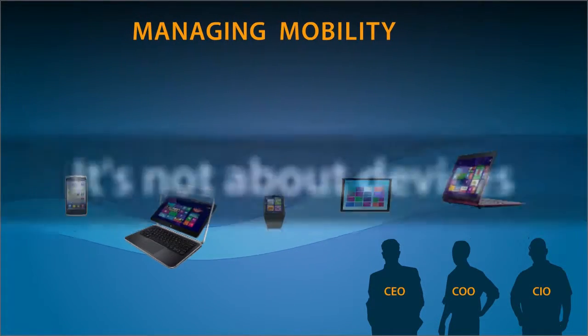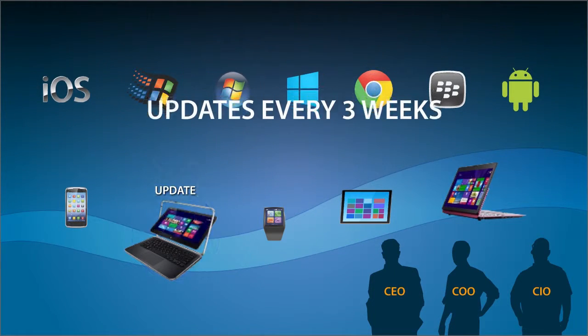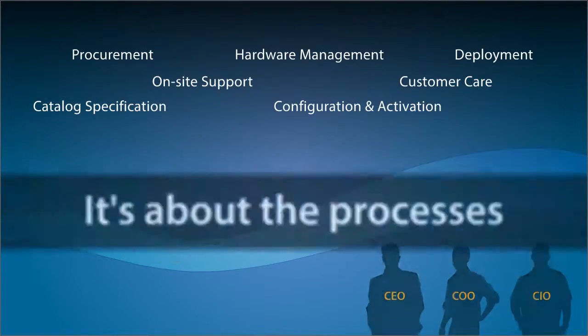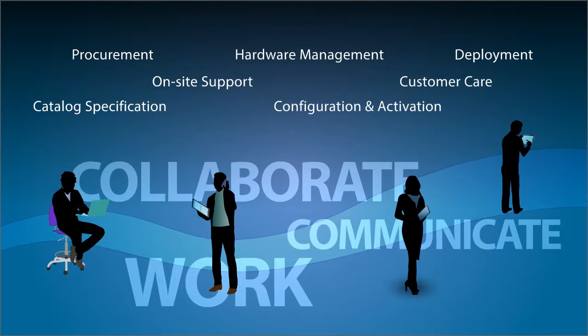Managing mobility isn't really about devices or even the fact that their operating systems get updated about every three weeks. It's about the impact of processes that enable people to work, communicate, and collaborate in new ways.